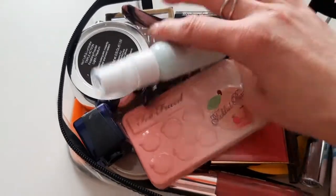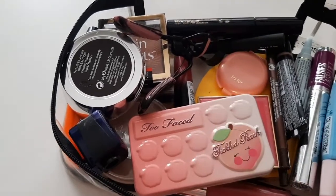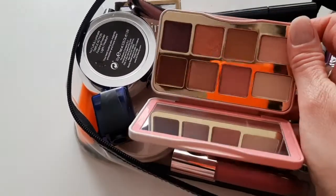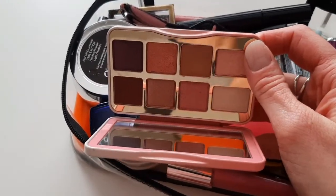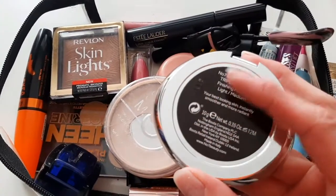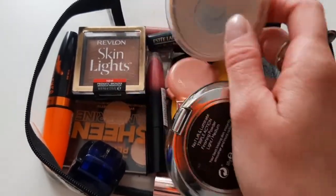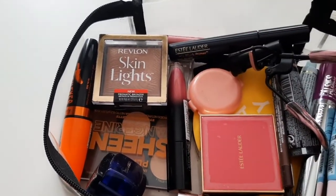Setting spray from IT Cosmetics, a two-face tinkle peach palette, and for powders I have one from Number 7 — Look and Lift and Illuminate — and Stay Matte from Rimmel. Those two are like staples and you really can't go wrong with them.